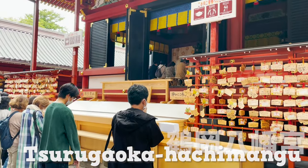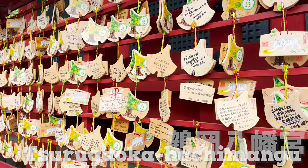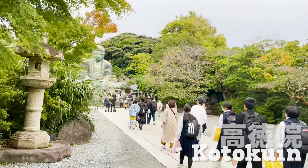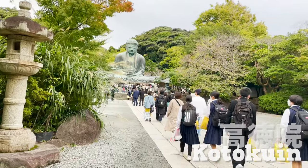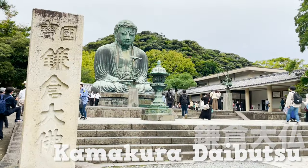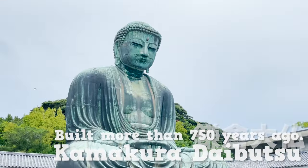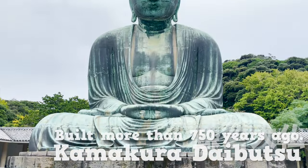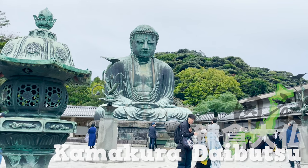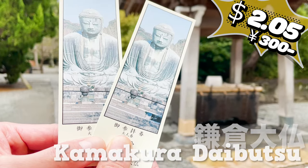One more famous spot to share. This is Kotoku-in, where the great Buddha of Kamakura, commonly known as Kamakura Daibutsu, is located. This is a historical statue that was built more than 750 years ago. It is registered as a national treasure too. You'd need an admission fee to enter and to see the glory of the statue.